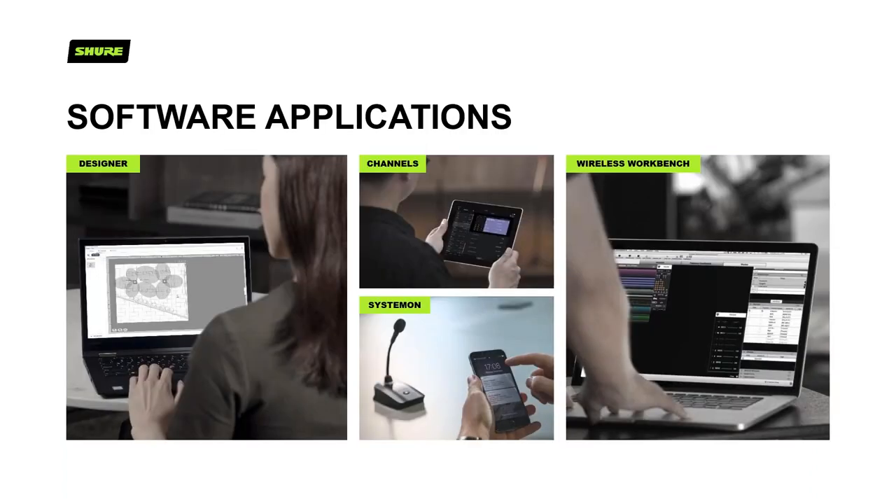We also make a suite of software. These products integrate with both Designer and the SystemOn piece of software. Designer helps you figure out how many mics you might need in a room and hook it all up, whereas SystemOn allows you to monitor on a larger scale — great for a university campus where a couple of users can watch and monitor everything on the network. Channels and Wireless Workbench are for the pro domain and are used for wireless setup and monitoring of the wireless microphone portfolios.